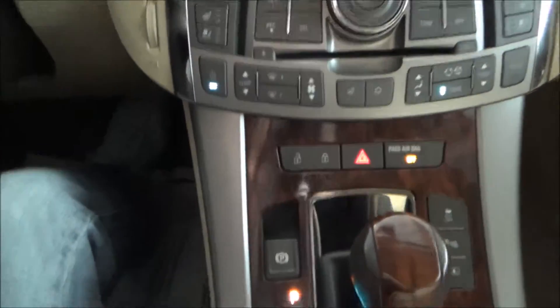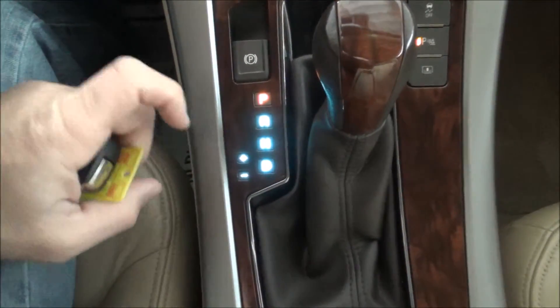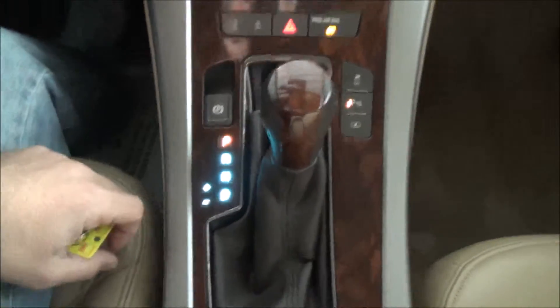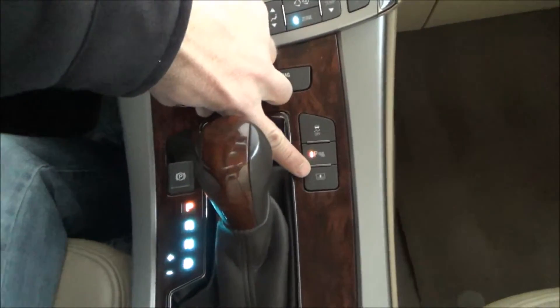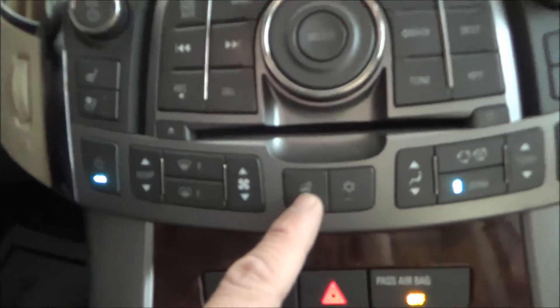You have dual climate control, your locking mechanism, smart park, and in the automatic shifter you have a sport mode where you can actually change your own gears. You also have a privacy curtain in the back — let's give that a go. There you go — that easy. It also has steering wheel heating.